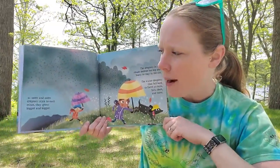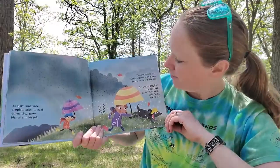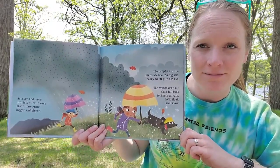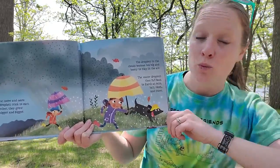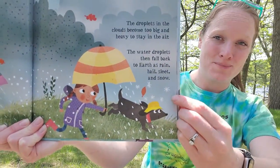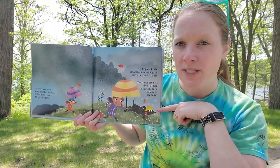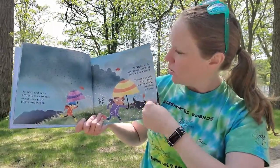As more and more droplets stick to each other, they grow bigger and bigger. The droplets in the clouds become too big and heavy to stay in the air. What do you think happens then? It rains! The water droplets then fall back to Earth as rain, hail, sleet, and snow — my favorite. We call all those things precipitation: water coming from the sky in any of its forms.